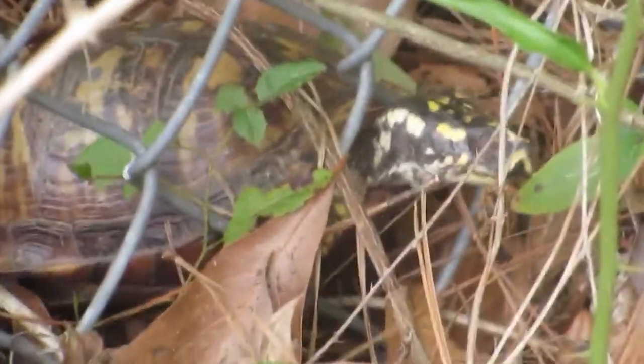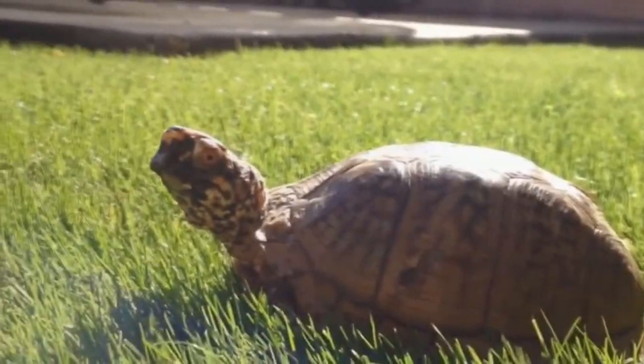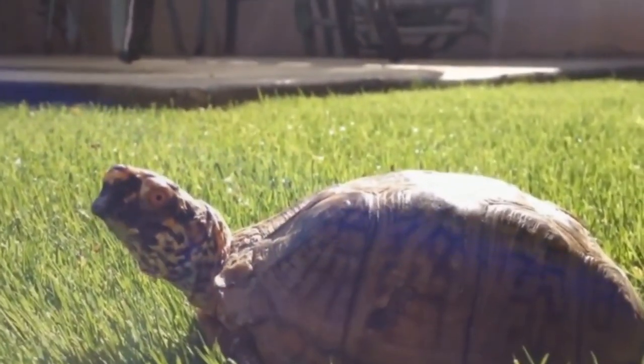Box turtles are a group of terrestrial turtles native to North America. They are relatively small turtles, with adult males typically growing up to 10 to 12 centimeters in length and females slightly larger, up to 15 centimeters.